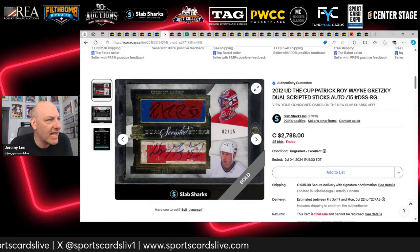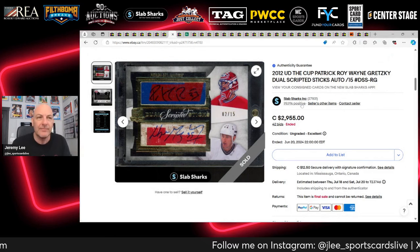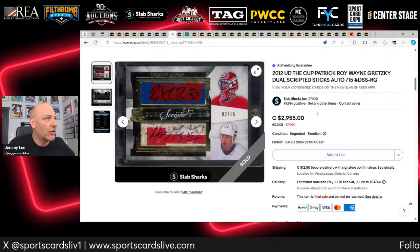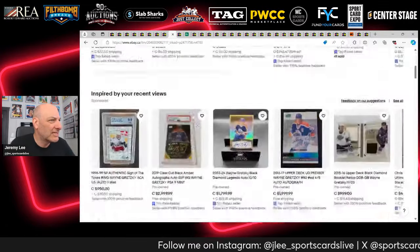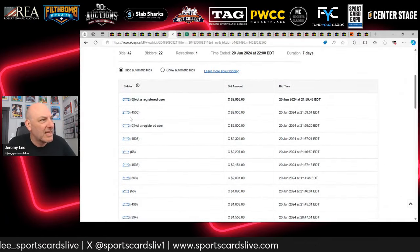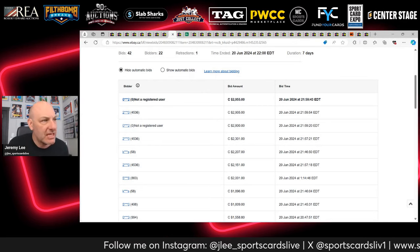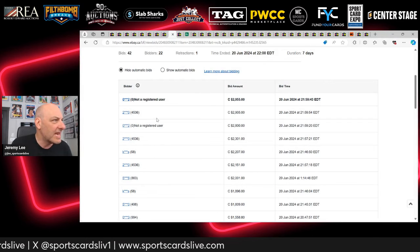Here's another card that went unsold last time — it sells this time for $2,788 Canadian via Slab Sharks. They have a stringent policy: if you don't pay within four days, the item gets relisted immediately so they can pay their consignors quickly. Looking at the bidders from the first listing, a zero-feedback bidder bid $2,800 and $2,955 — they're now kicked off eBay, and Slab Sharks likely reported them as non-paying.